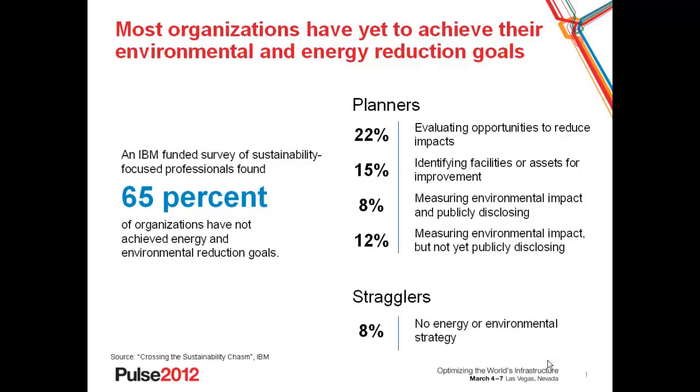I'm going to base the presentation today on findings of a survey that we undertook with Gartner, a leading analyst firm. In this survey, we identified various different stages that organizations were going through in terms of achieving their goals. The good news was that 92% of organizations have some sort of energy and environmental strategy. Yet it turns out that two-thirds of those have yet to achieve their goals. Many of them are at the point of measuring their environmental impact, measuring and perhaps publicly disclosing it to voluntary or mandatory disclosure bodies. They're trying to identify which facilities or assets to target for improvements, or they're evaluating specific opportunities to reduce these impacts.